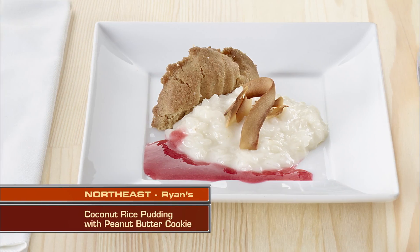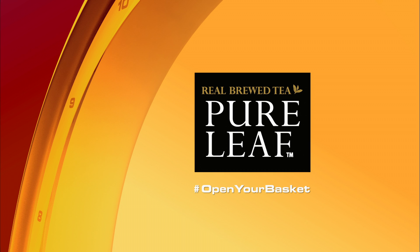The winner is Ryan. Brought to you by Pure Leaf Iced Tea — tastes like real brewed tea because it is.